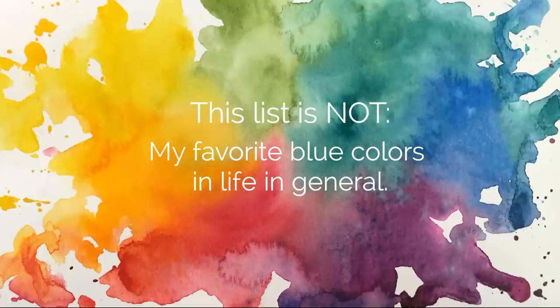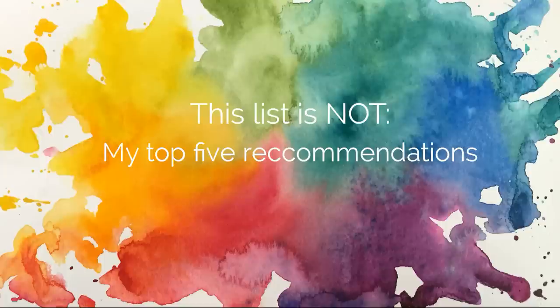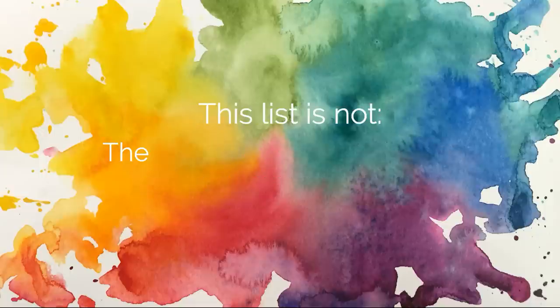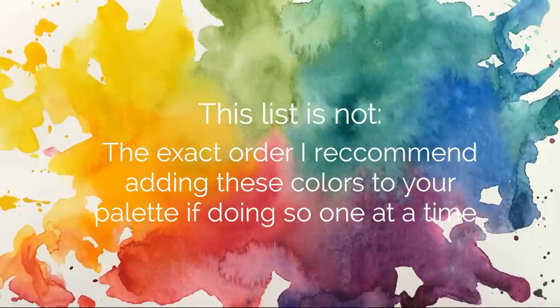This list is also not my top five recommendations to put on any palette by any artist ever. Everyone has different needs and different desires and different styles and different subjects that require different colors of paint. It's also not the exact order that I'm recommending you add these to your palette — my number one pick isn't necessarily the first color followed by number two and three; they might be more helpful in different arrangements if you're not going to have all five available.